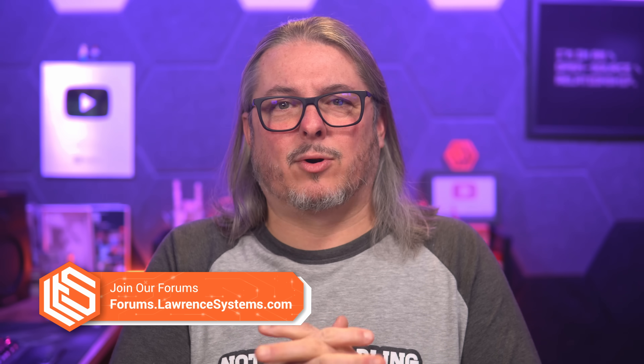Like and subscribe to see more content from the channel. Head over to the forums at forums.lawrencesystems.com for more in-depth discussion about this and other topics. Hit me up at lawrencesystems.com where you can connect with me on whatever socials you find me on there. All right, thanks.